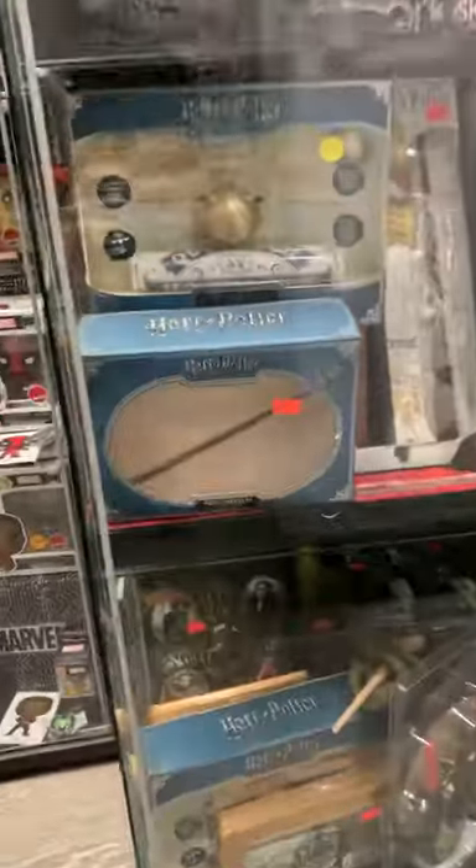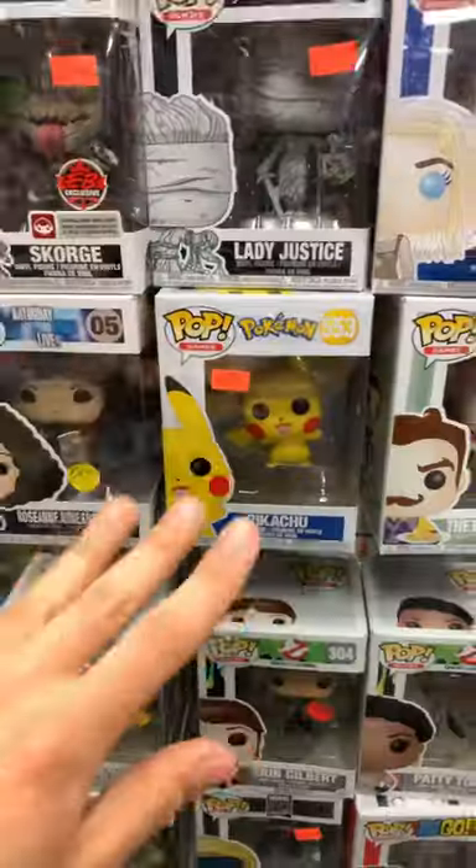You guys know I love Harry Potter — they had his wand. They had Sesame Street cereal, Pokémon cereal. I said hello to Pikachu.